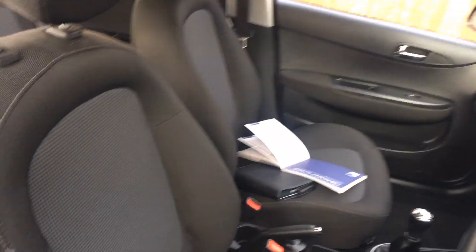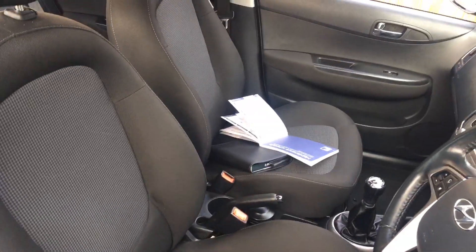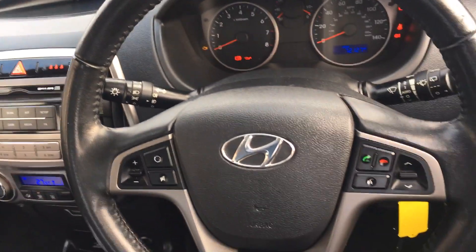Coming inside you can see the two-tone grey cloth seats, all in very nice order. You've got airbags on the front seats, on the B pillars, on the dash and on the steering wheel as well.